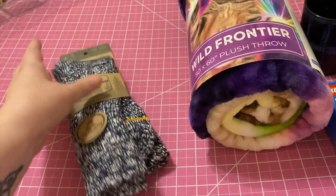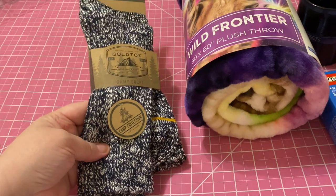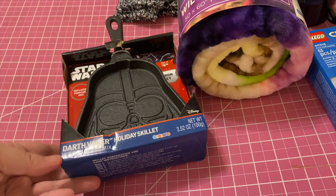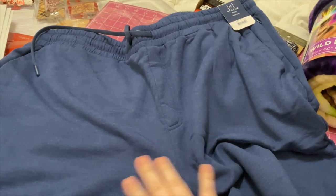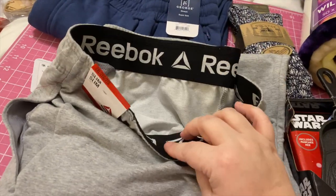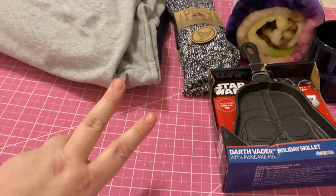I picked him up these Gold Toe cozy camp socks, and I know he's going to love these because every time I get cozy socks my kids all steal them from me. I also picked him up this iron skillet Darth Vader pancake mix — I thought he would enjoy having that. Then I picked him up two pairs of sweatpants: these are by the brand George and just have a little pocket in the bottom, and then these Reebok slim-fit sweatpants with Reebok down the leg.